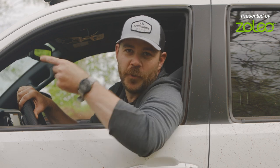Hey, I'm Kurt with Gear Junkie. Today we're talking off-grid communication with the Zolio satellite communicator, but first we're going overlanding.